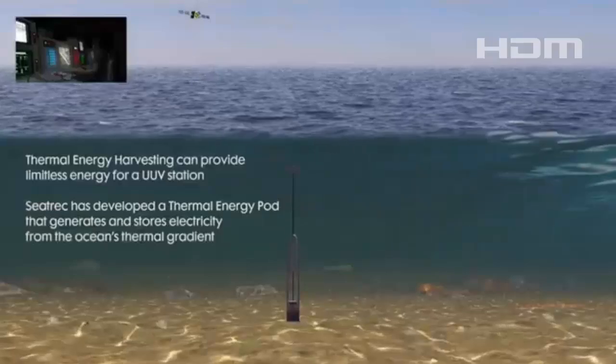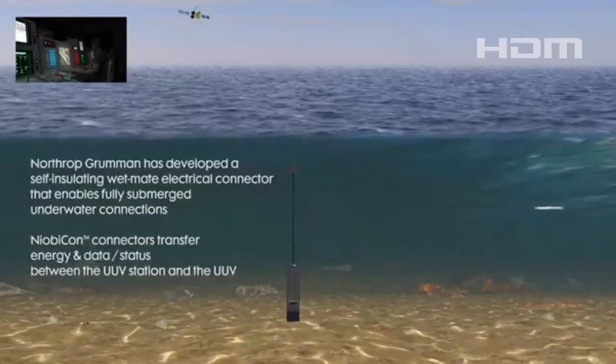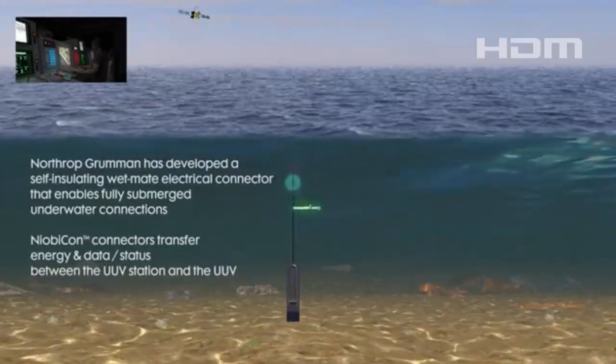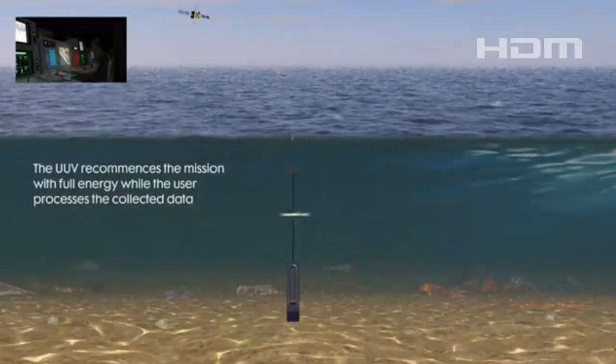The Manta Ray fits into five standard shipping containers, allowing for global transportation and rapid deployment. Its advanced capabilities are expected to enhance strategic maritime operations, offering a versatile and energy-efficient solution for extended underwater missions.